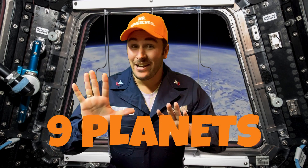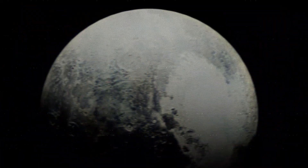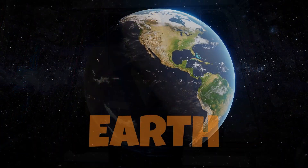Our solar system has nine planets. Some scientists say eight planets, discounting Pluto and calling it a dwarf planet, but some still say nine. And as you may already know, you and I live on planet Earth.